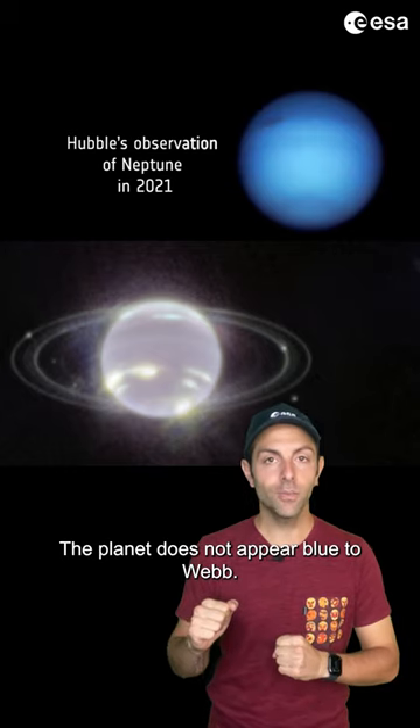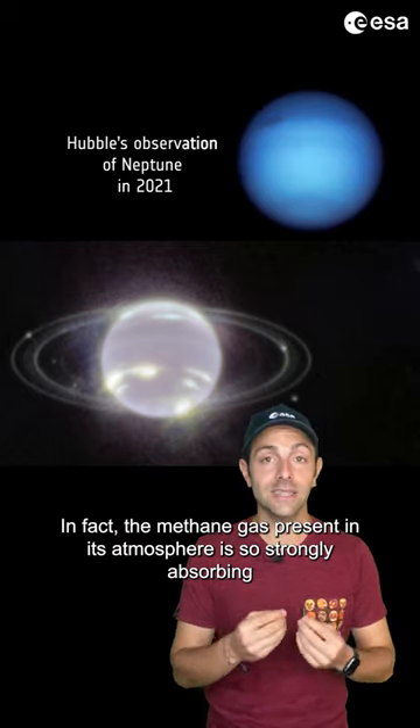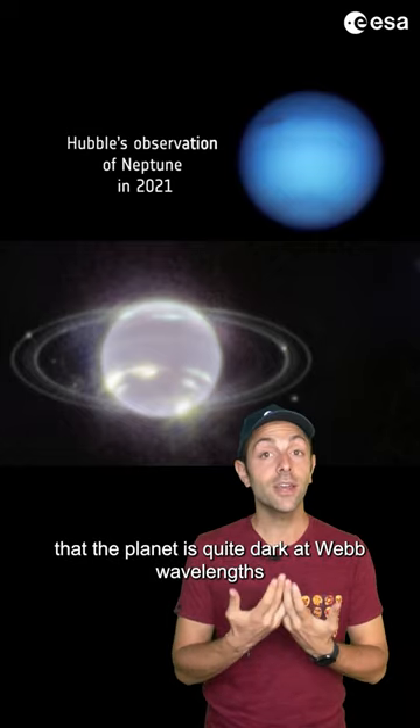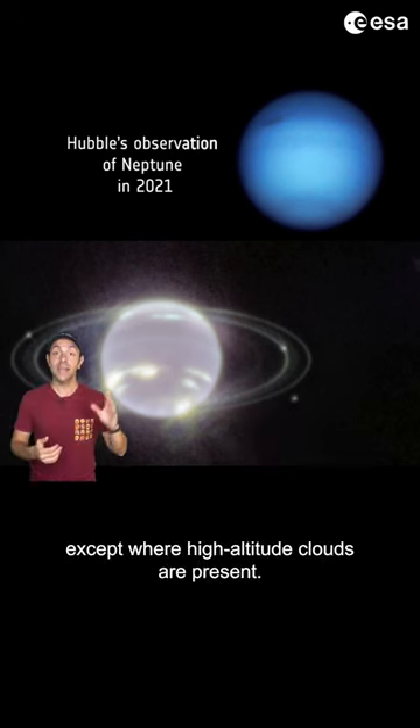The planet does not appear blue to Webb. In fact, the methane gas present in its atmosphere is so strongly absorbing that the planet is quite dark at Webb wavelengths, except where high altitude clouds are present.